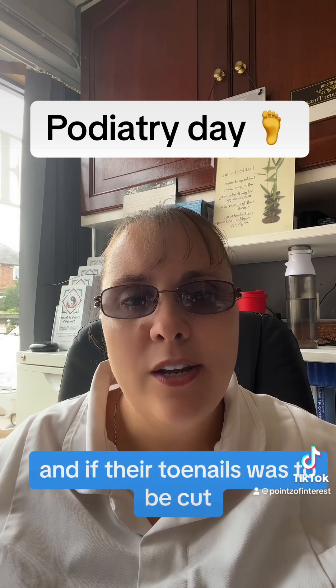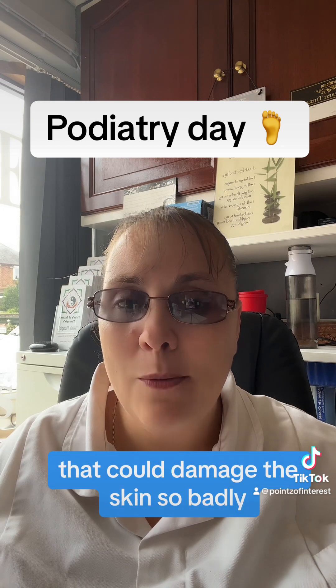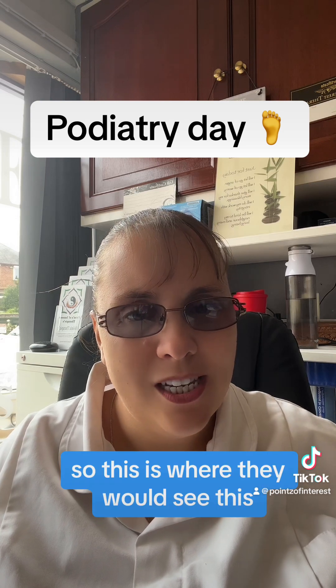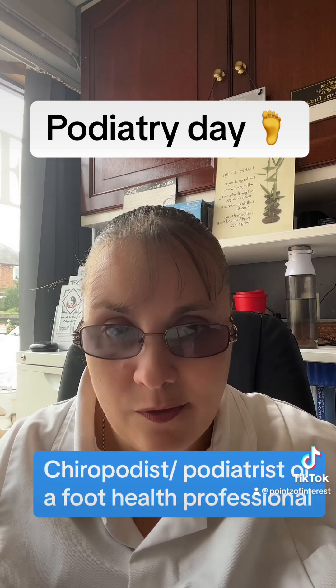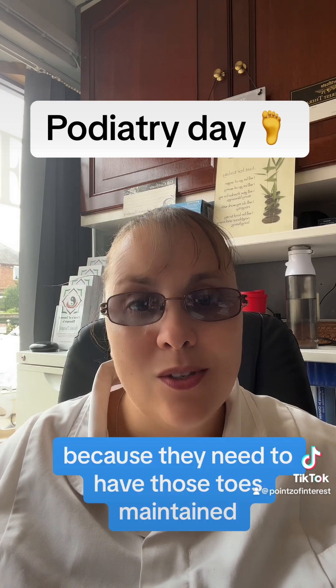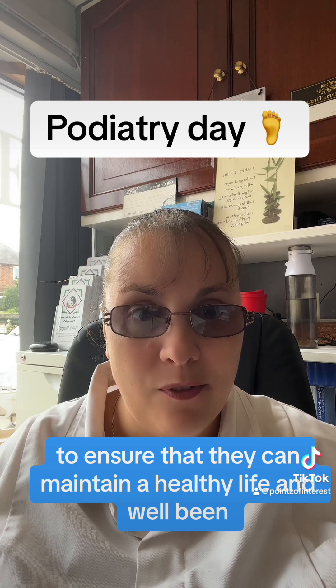If their toenails were to be cut and caught on the skin, that could damage the skin so badly that it could lead to it breaking down. This is where they would see a podiatrist, chiropodist, or foot health practitioner, because they need to have those toes maintained to ensure that they can maintain a healthy life and well-being.